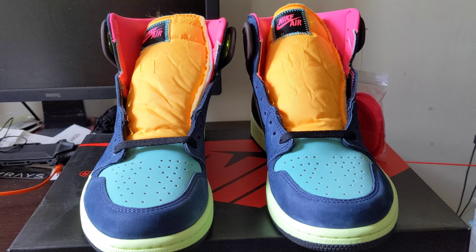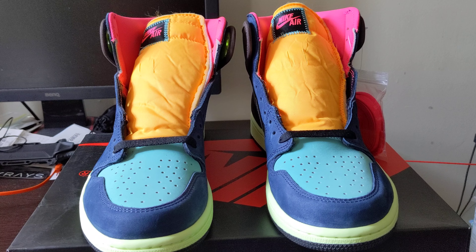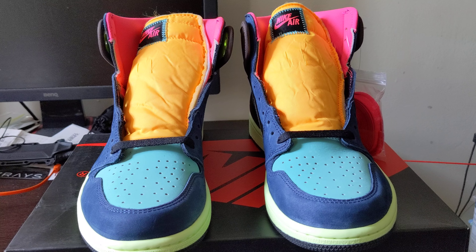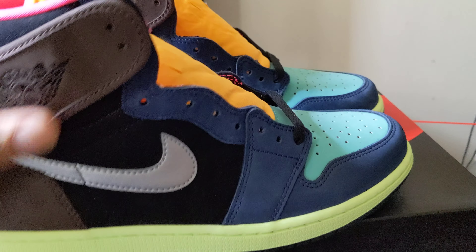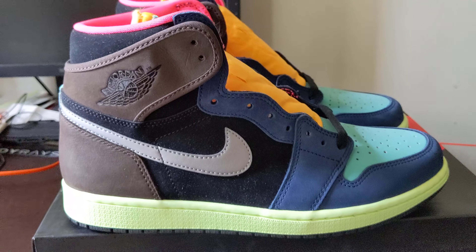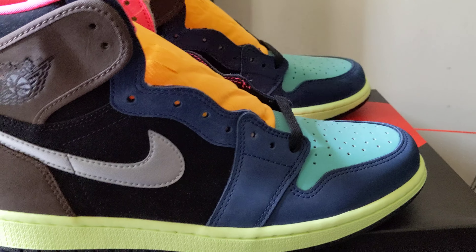As you can see, these things are fresh, man. Just look at them — look at the colors on these. These are too dope not to have in your collection. This is one of 2020's best Jordan One drops. Everything is hype now, but I think this is one of the best Jordan drops to ever drop — at least right now, one of the best.